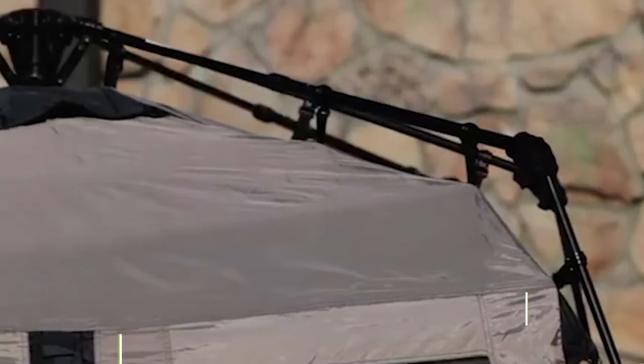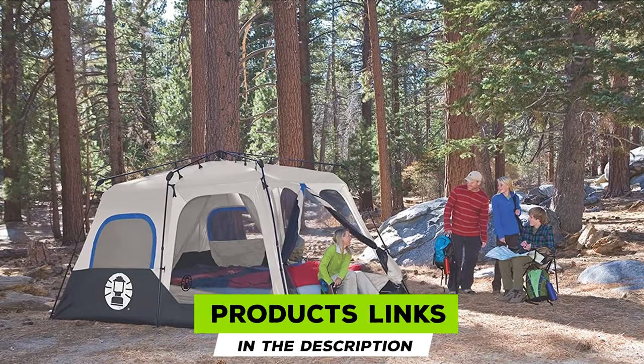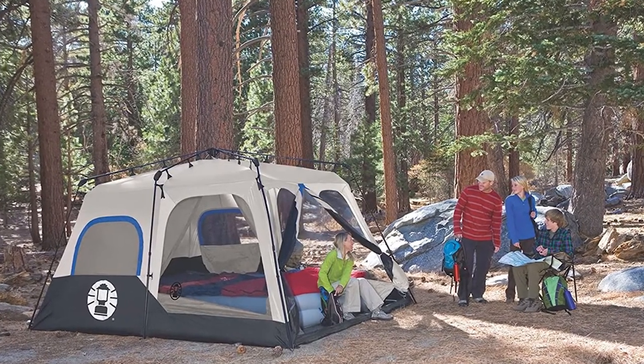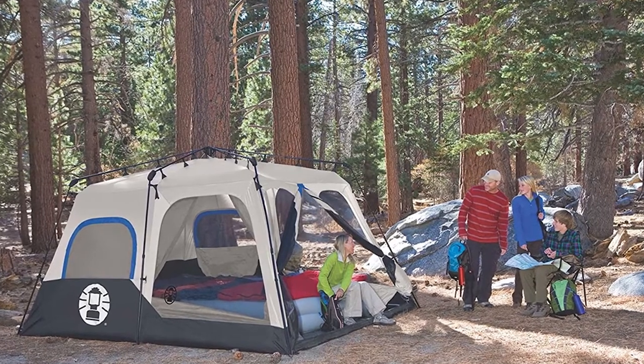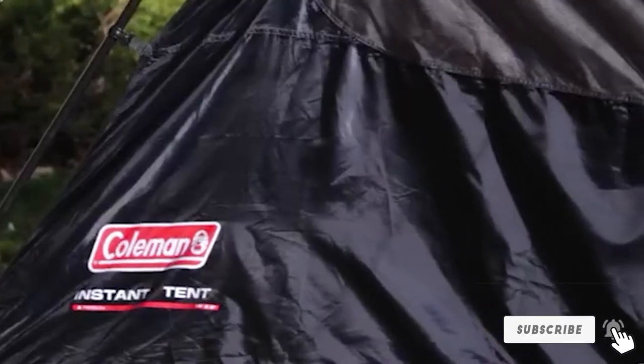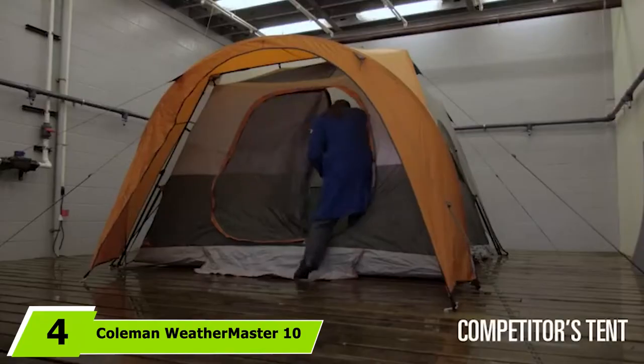At number three is the Coleman Instant. Not only does the Coleman Instant provide enough space for four queen-sized beds, it only demands 60 seconds of your time to set up. Spacious with nearly no setup effort — how much more luxurious can a tent get? The Instant is equipped with double-thick fabric and WeatherTec features that will keep you cozy in harsh conditions. The only downside is that all its features make it really bulky and heavy to pack.